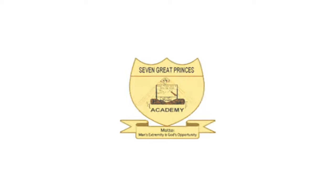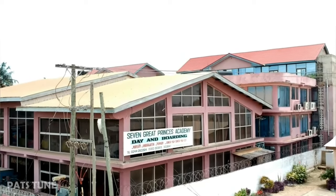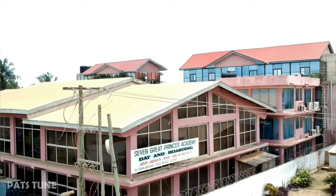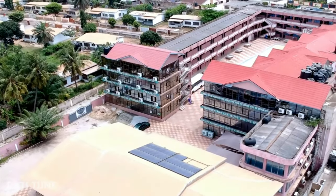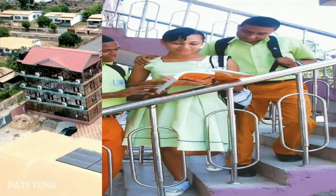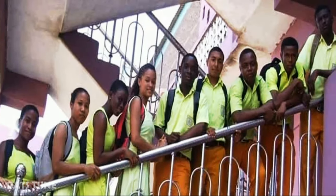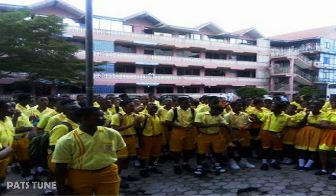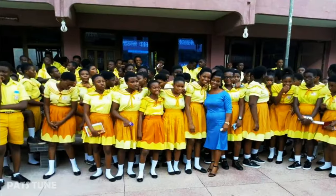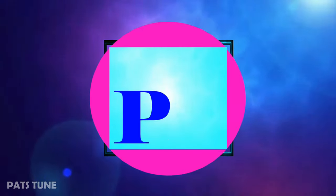Our eighth school is Seventh Grade Princess Academy. It is a private senior high school located at Danseman in Accra. The vision of the school is to top all second cycle institutions in the country. Their uniform is a beautifully designed yellowish-green shirt with orange trousers for the boys and a yellowish-green dress for the girls. The blend of these two colors with their beautiful patterns makes this one of the most beautiful uniforms in Ghana.